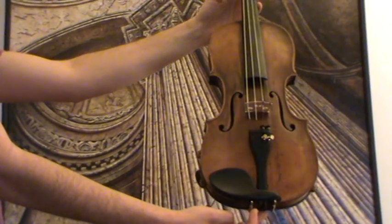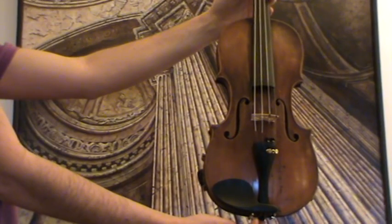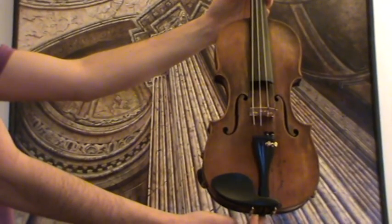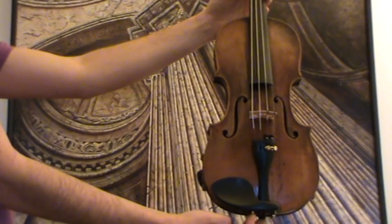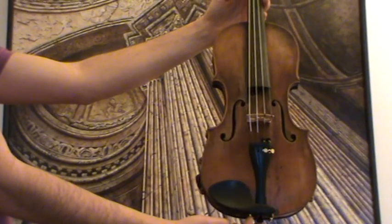Very beautiful, antique, authentic Hopf violin, presumably early 1800s. This violin received a major restore job from our workshop; that's why we would recommend to see also the video of the restore.